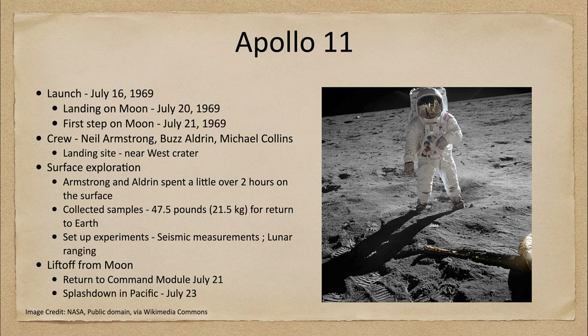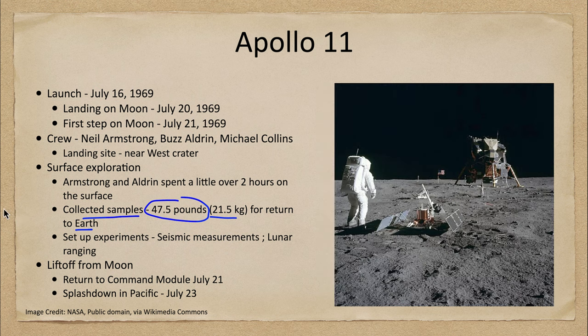They collected samples — almost 50 pounds, more than 20 kilograms of material — returned to Earth for later study. They also set up experiments, including one to measure seismic activity on the moon. We find that yes, there are moonquakes, although much less intense than earthquakes on Earth. They also set up lunar ranging experiments, reflecting a laser off a reflector left on the moon to accurately measure the Earth-moon distance, and that still works to this day.